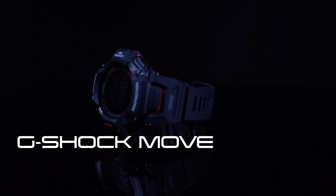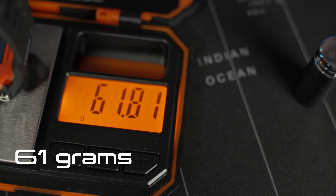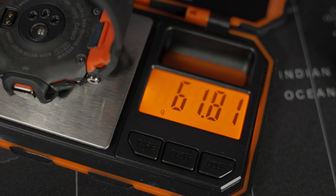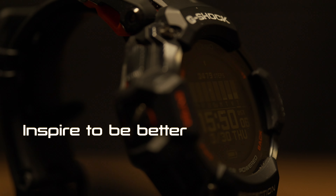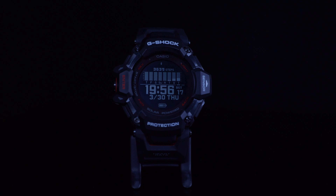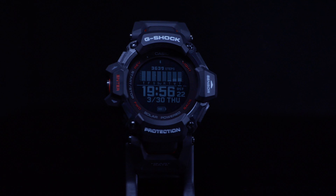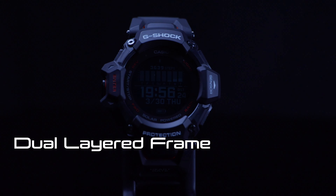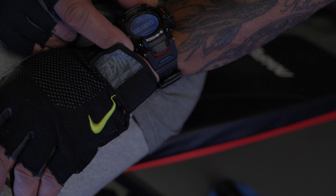G-Shock Move is next-level toughness, built with a dual-layered case frame with eco-friendly corn-based biomass plastic, making it lighter but without sacrificing durability. When you want that one watch that can do it all, the Casio G-Shock Move can track everything you do and promote a healthy lifestyle. Casio has partnered with Polar Technologies, who have been in the heart rate tracking business for over 50 years. It's tough, it's attractive, and impressive how light it is. Out of the box, strap and all, we're looking at 61 grams.